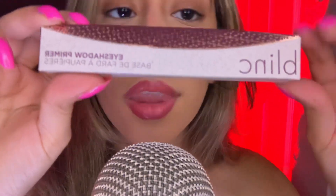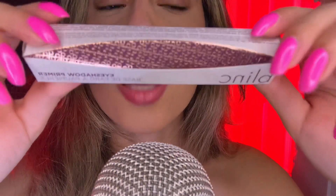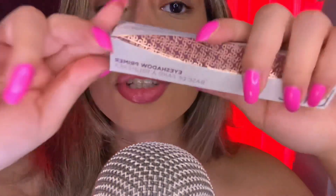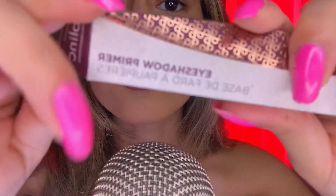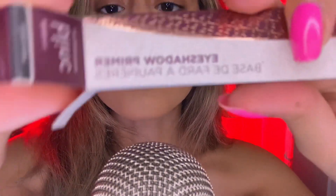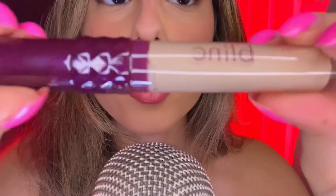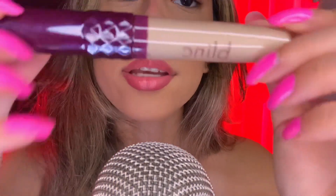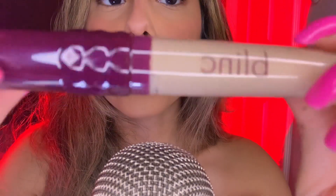Now we're going to do my eyeshadow. This is the eyeshadow primer — I usually use a concealer and I didn't even know they had an eyeshadow primer. Let's open this up. This is how it looks — it's such a cute package.